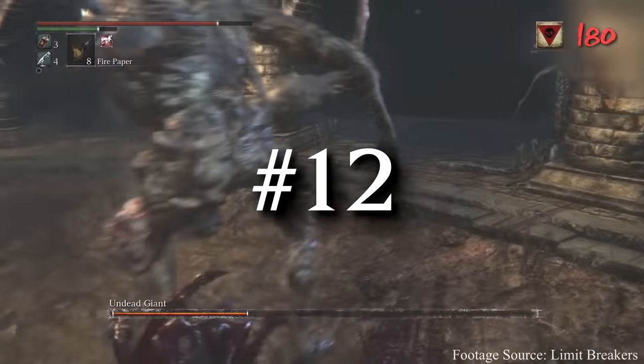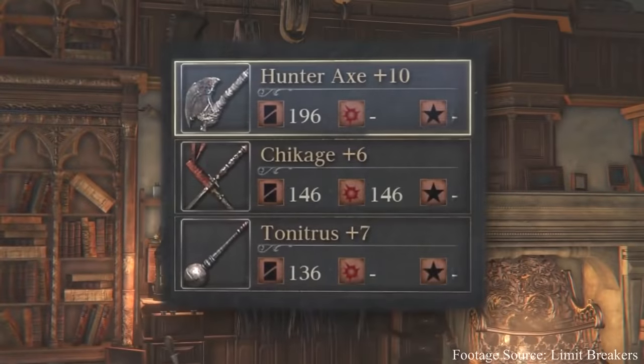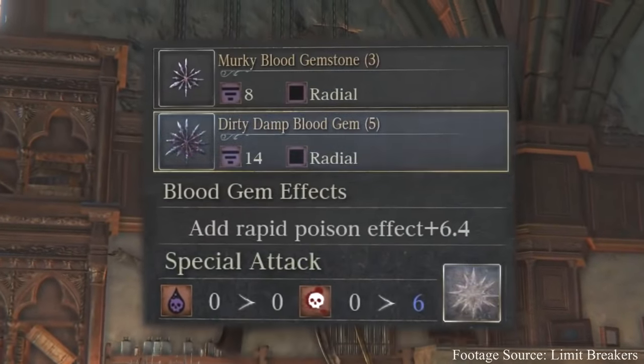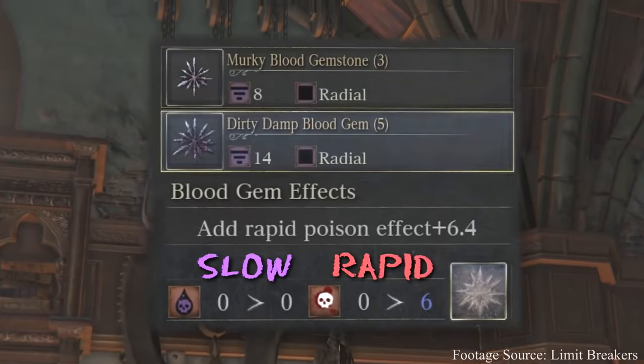Sekiro's combat is good and all, but this is gameplay: Poison Rolling. Researched by Limit Breakers a few months ago, we learned that the hunter's roll inherits the effects of the poison gems that are attached to your right hand weapon. So poison comes in two flavors in this game.